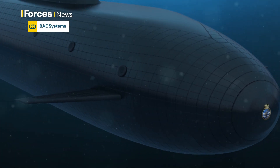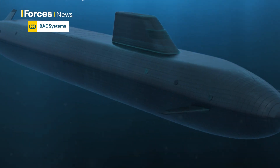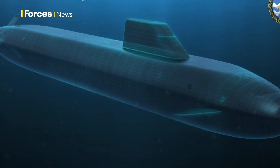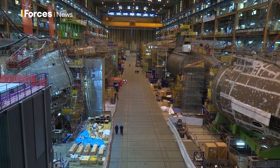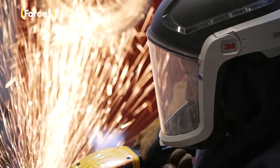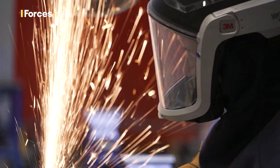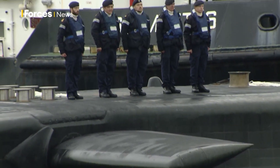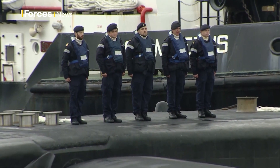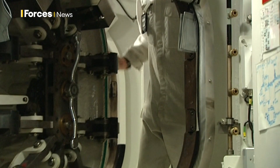In appearance, the new subs could resemble this — the Dreadnought-class, being built by BAE Systems at Barrow-in-Furness. They're likely to be smaller and won't be Britain's continuous-at-sea nuclear deterrent like the Dreadnought, but they will be larger than the Astute-class and designed for interoperability, with a similar nuclear reactor built by Rolls-Royce in the UK.